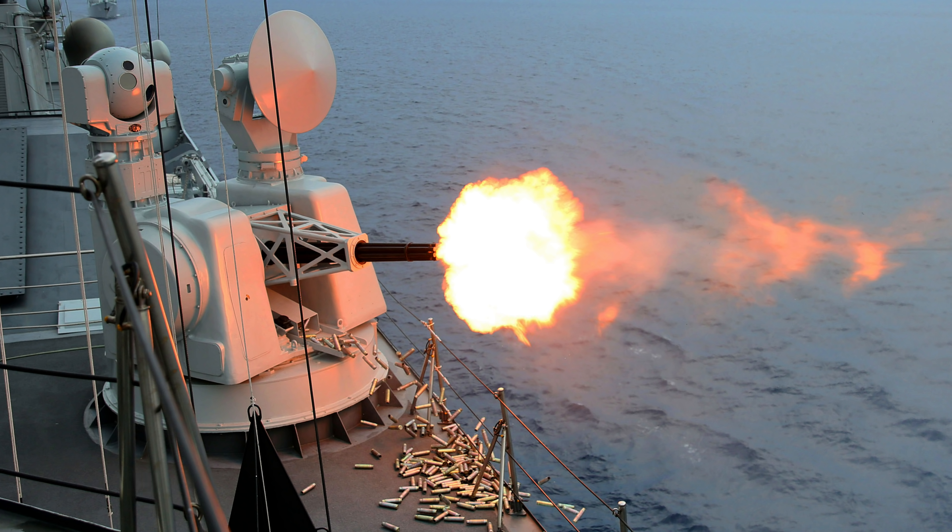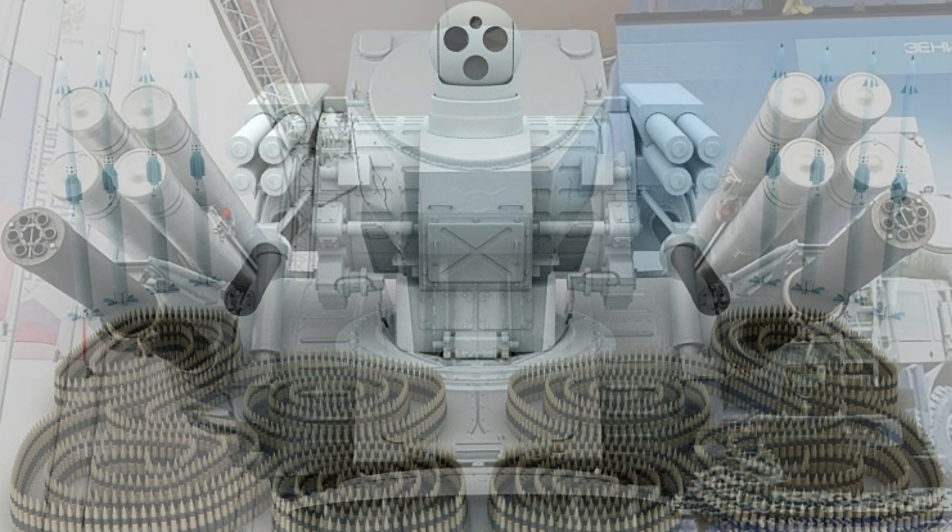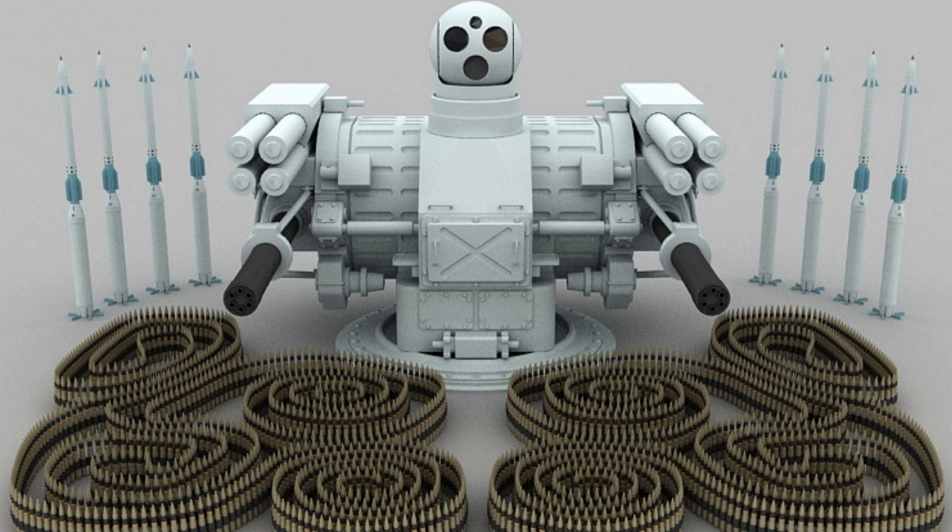We also know of the Kashtan CIWS from Russia, which is very capable, with two GSH-30K six-barreled 30mm guns. They also have a maximum rate of fire of around 9,000 to 10,000 rounds per minute — a very capable CIWS. I would say right now it's actually the best CIWS in the world, because it also has those eight surface-to-air missiles in the same platform, so it does very well.